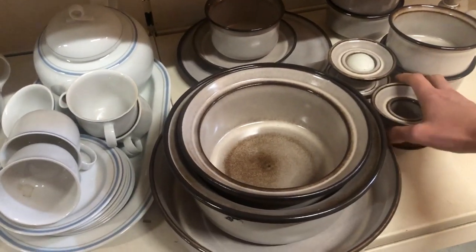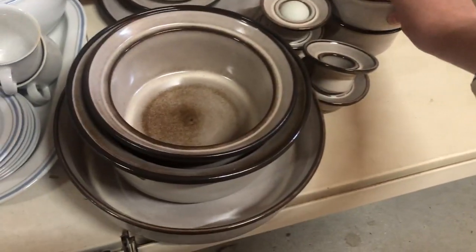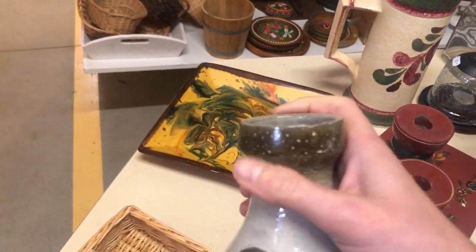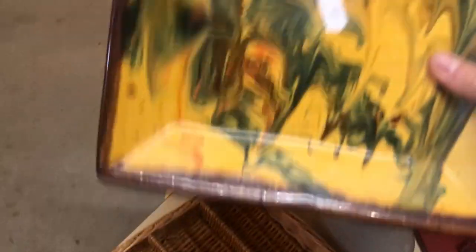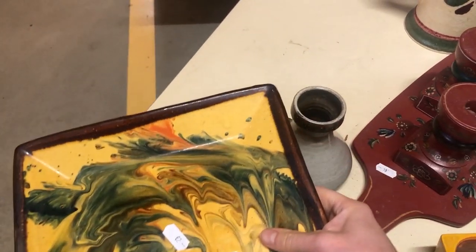These dishes were nice as well — I love that this style of pottery is also coming back. Now I really like this marble dish; it pretty much has every color I like in home decor: muted yellow, muted green, muted brown, and muted orange. This one I had to grab.